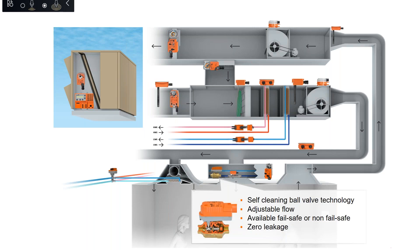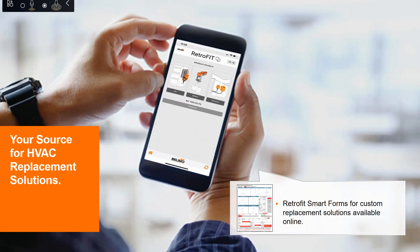With Belimo pressure-independent control valve technology, only a single valve is required to maintain design flow through each terminal unit. This ensures hydronic systems are perfectly balanced at all times, leading to better comfort while saving energy. Belimo offers standard and custom retrofit solutions that are compatible with all major control systems, helping maximize installation efficiency while minimizing operating costs.